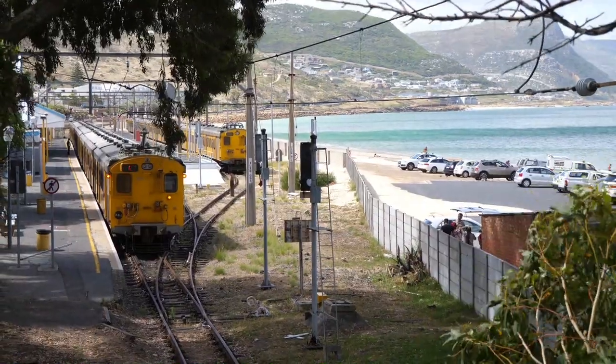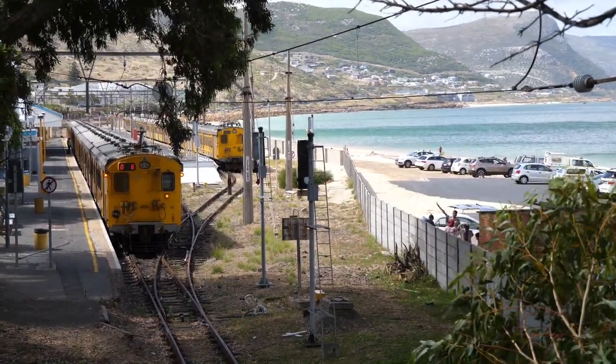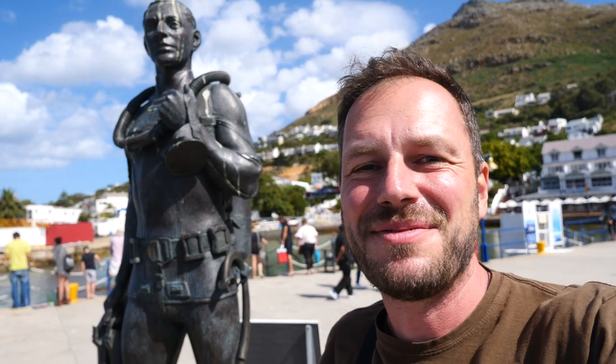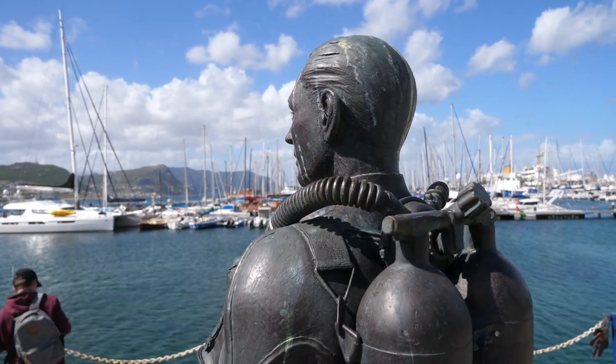Simonstown ist der südlichste Bahnhof Afrikas – weiter als bis hierher kann man in Afrika mit dem Zug nicht fahren. Simonstown ist ein wichtiger Marinestützpunkt hier in Südafrika, ist aber trotzdem ein ganz kleines Örtchen mit gerade einmal 6.500 Einwohnern. Das ist zum Beispiel eine Statue, die allen Marinetauchern hier gewidmet ist.